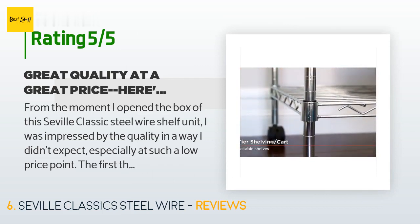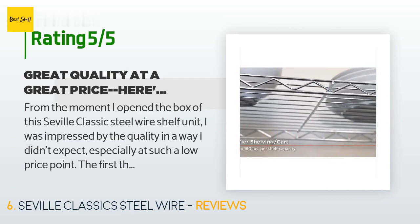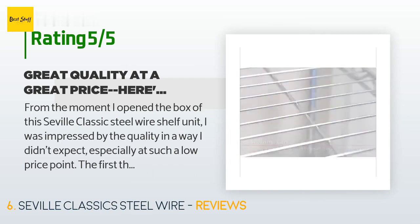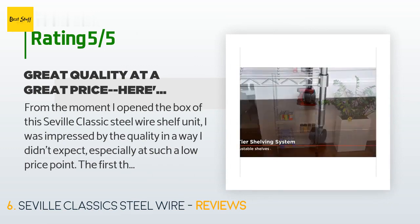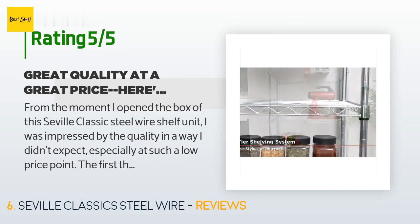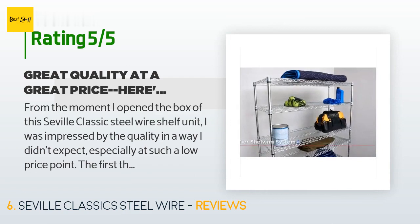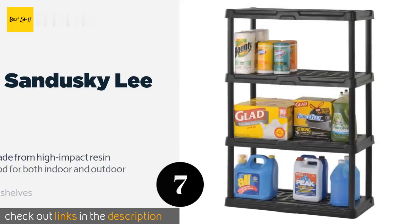A customer said: "From the moment I opened the box of this Seville Classics Steel Wire shelf unit, I was impressed by the quality in a way I didn't expect, especially at such a low price point. The first thing I noticed was the neatness and care with which all the parts had been packed to ensure they arrived without damage — a level of attention to detail you usually only see with more expensive products. The next thing that caught my eye was the sturdy, high-quality feel and finish of the steel parts themselves."